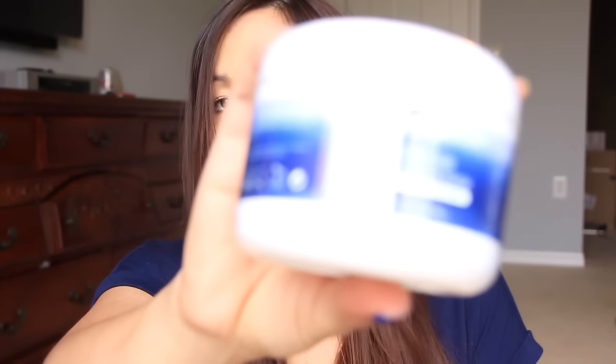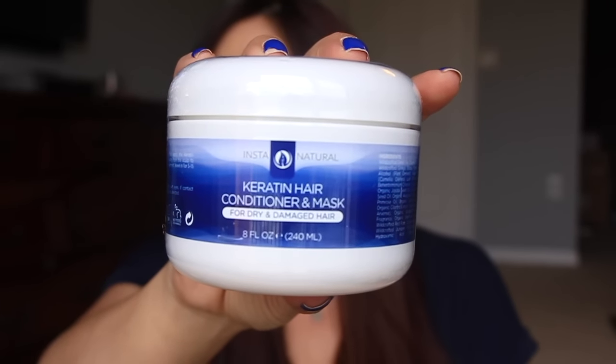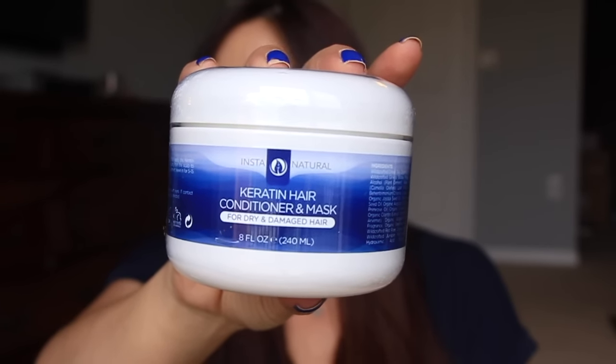Next I have my Amazon Review Trader items. The first thing is this Insta Natural keratin hair conditioner and mask. I'm very excited to try this because keratin seems to work really well for my hair — it smooths it out nicely. However, you have to be careful with keratin products because if you overuse it, you can cause major hair fallout.